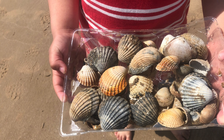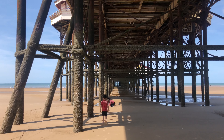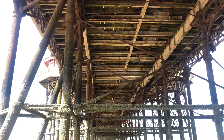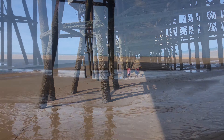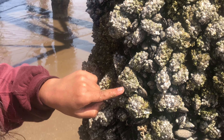We picked a lot of shells today. The tide is out and we are walking under the North Pier. It's great to see the unique architecture. There are lots of puddles and streams around, and lots of barnacles and mussels hanging on here.